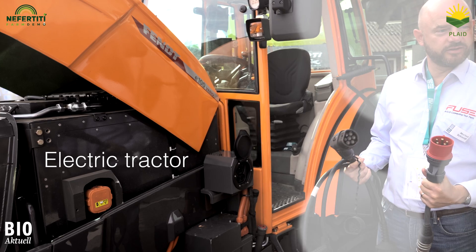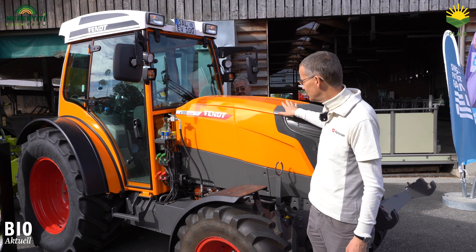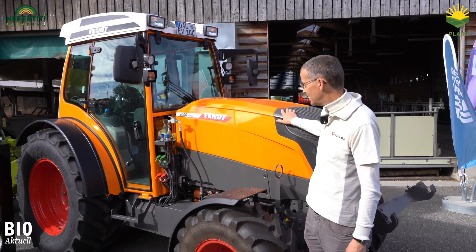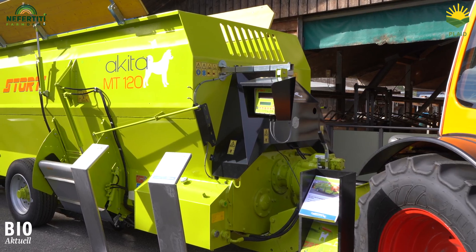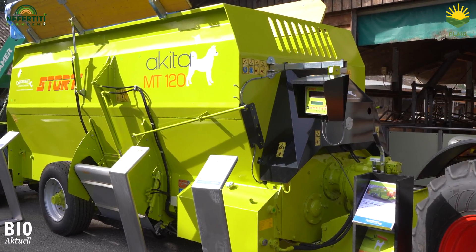We are standing here in front of the hood of a special tractor. It doesn't run on diesel, but on electricity. Some people may think that electricity is not so important in agriculture. But together with an electrically powered forage mixer, for example, this can also be very interesting for agriculture, since it can use renewable energies to charge these batteries.